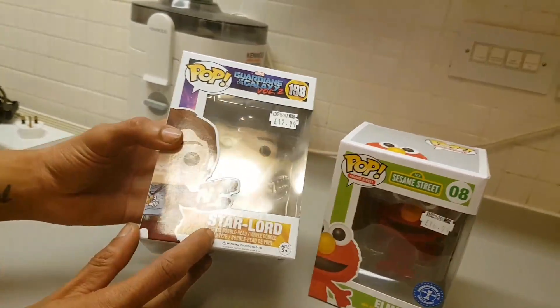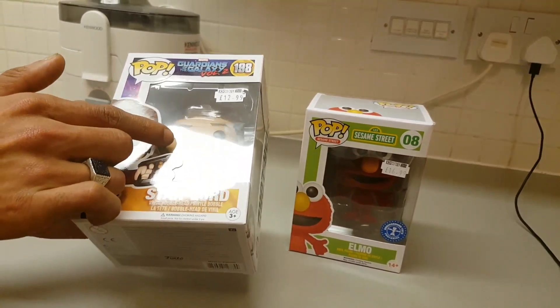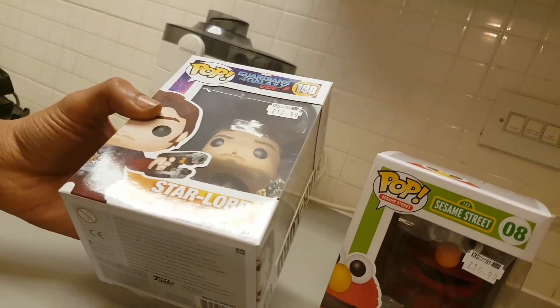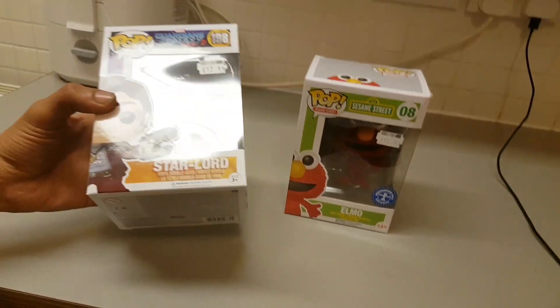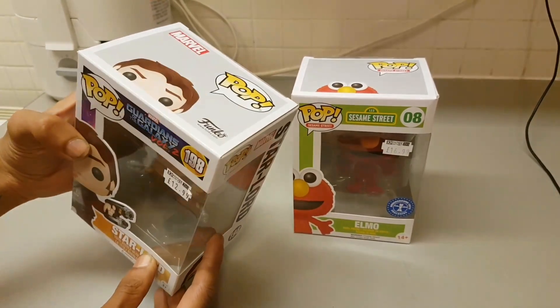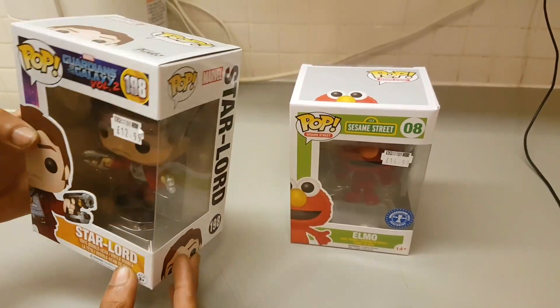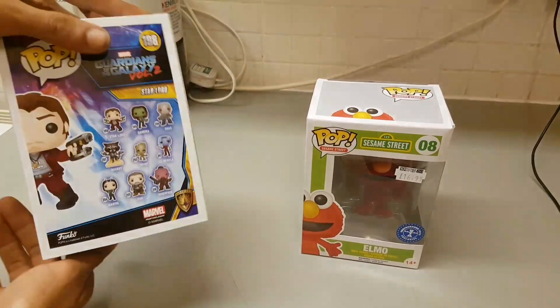One thing you may notice is it says it's a vinyl bobble head figure. I don't know if you can see that little spring there - you probably won't be able to - but when I unbox this in a minute, when you set it down, there's a spring on the head so it will bobble back and forth, complete with guns. I thought it came with a stand but I don't think it does, but I'm really happy to be able to unbox one of these.